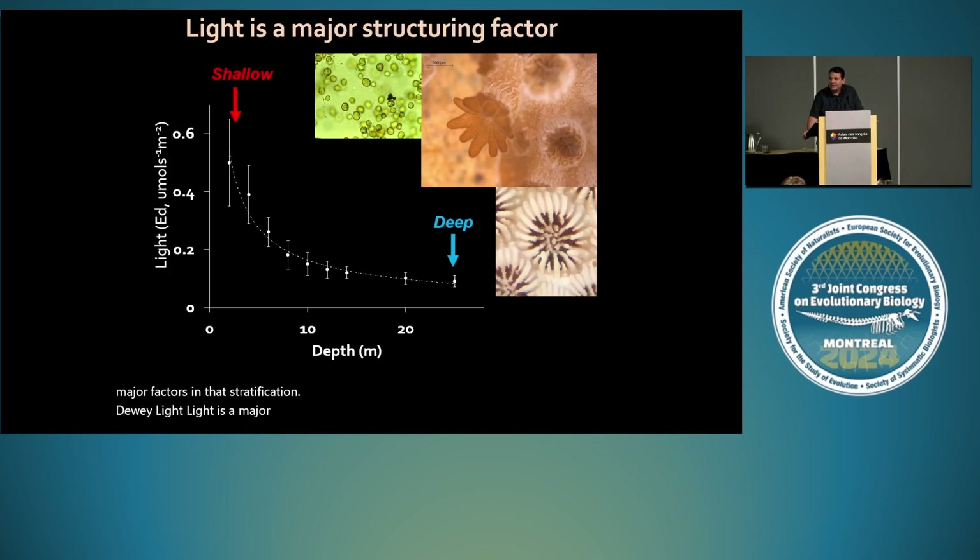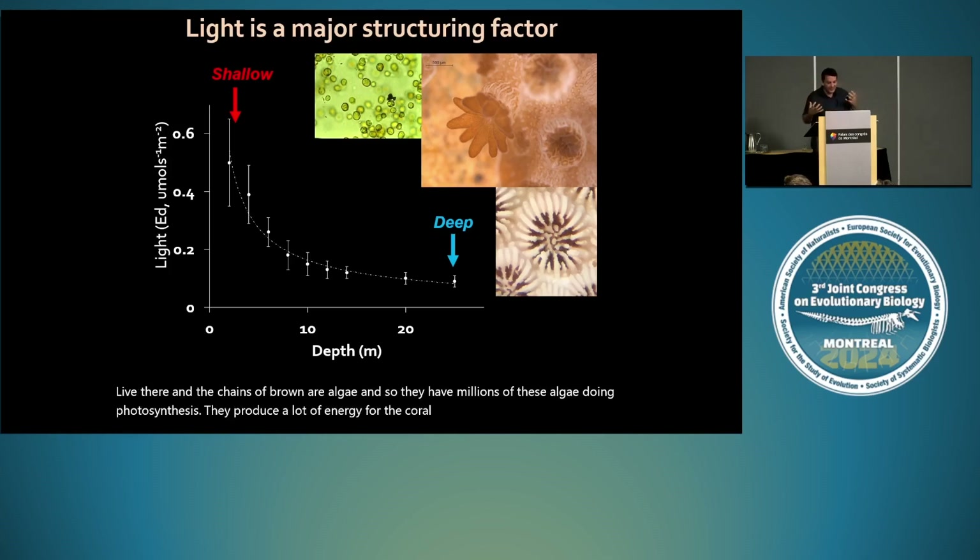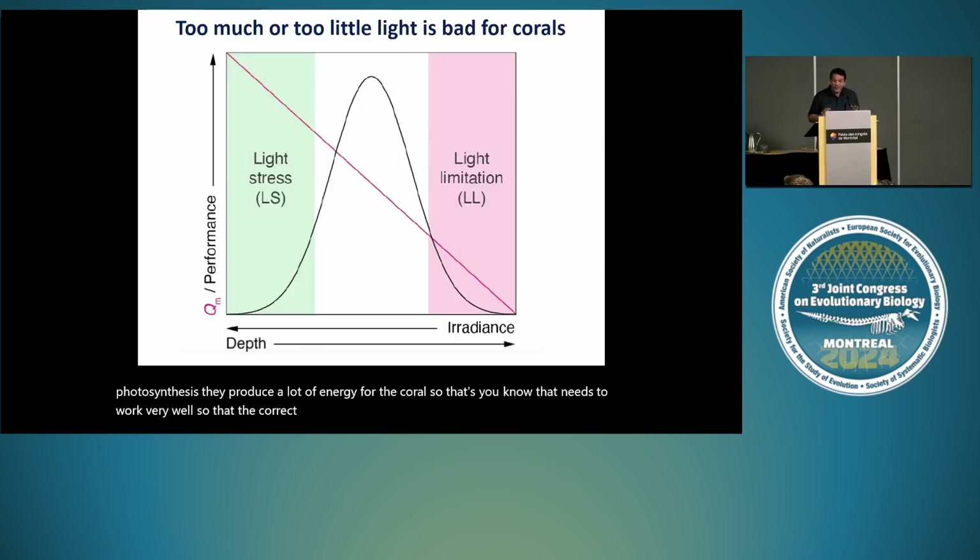Deeper environments only receive about 5% of the light that shallow waters receive — a major change for corals. Light for corals is critical because they live in a tight intracellular association with a tiny symbiotic algae that does photosynthesis. There are millions of these algae doing photosynthesis and producing a lot of energy for the coral. But too much light is also a problem. The coral is in an intermediate state: too much light produces light stress, too little light causes light limitation. The coral is fine-tuning the calluses and shape of the coral to be in a happy medium.